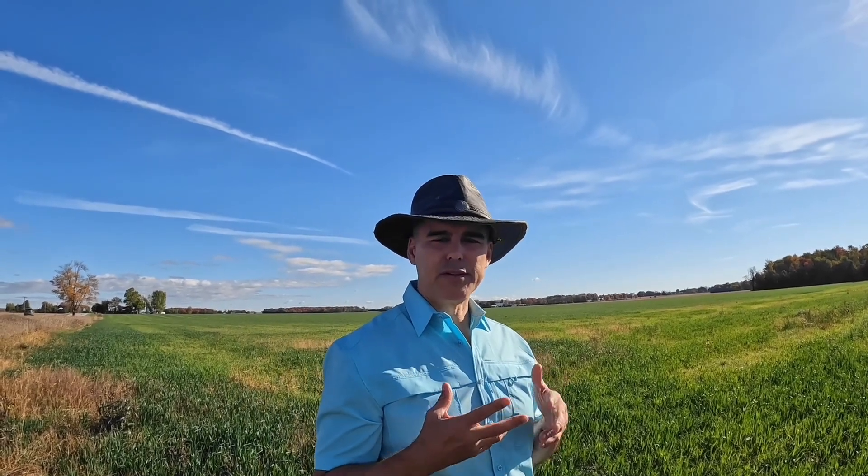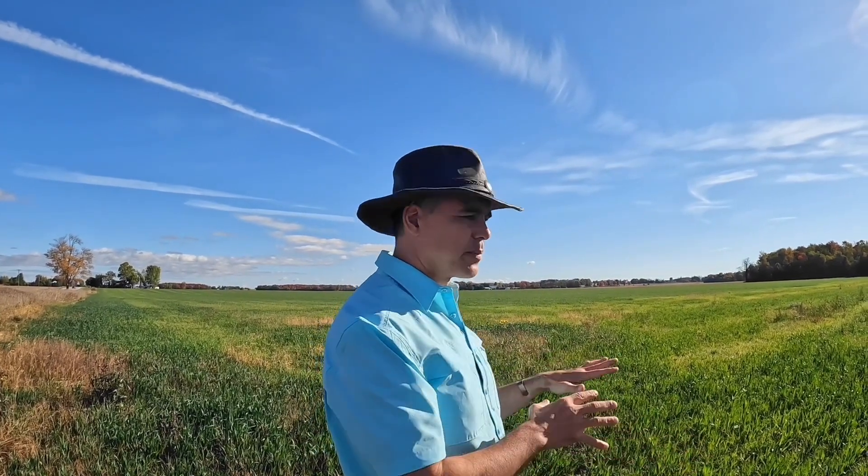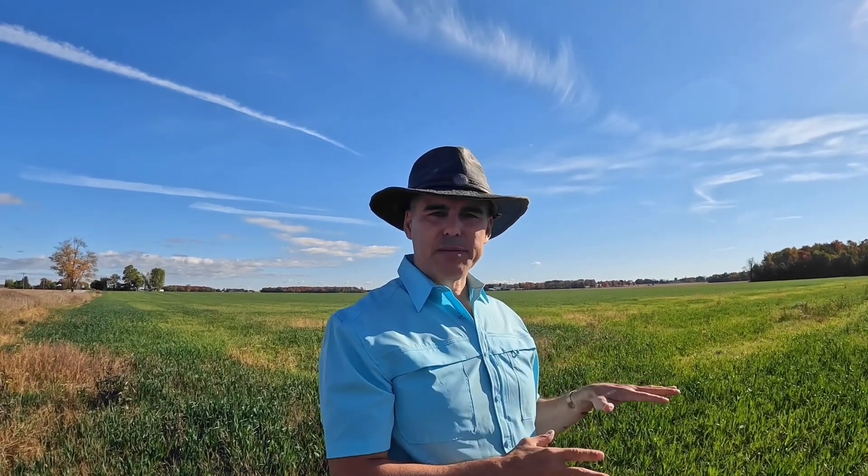You need to think about that when you're planning your garden or your large-scale agriculture. Ask yourself: what am I planting next? If you're going to be planting more grasses, you need to have more of a grass mix in your cover crop, because that'll support the appropriate microbiome.